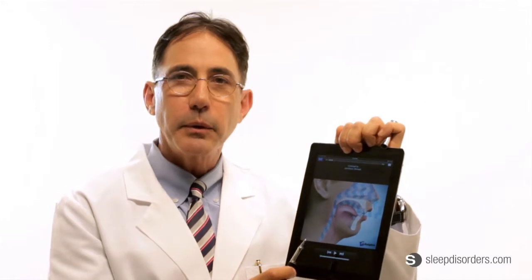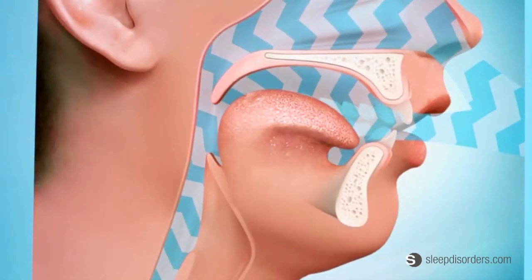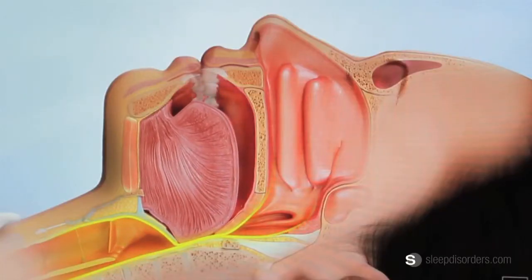During the daytime when we're up and awake and breathing and talking and enjoying our normal day-to-day life, our muscle tonicity is so good that nobody really has very much of a breathing problem. But it's at nighttime when we lie down and the muscles begin to relax and the tissues collapse, that the blockage really begins to affect the passage of the oxygen into the lungs.